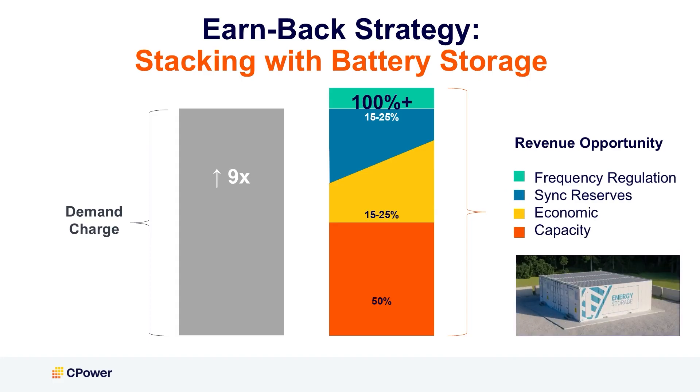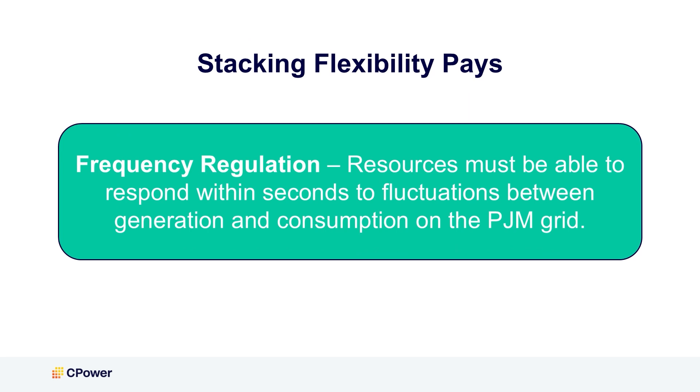If you have an on-site battery, you may also be eligible to participate in frequency regulation to maximize your earnings. This program allows you to receive rewards for responding within seconds to manage fluctuations between generation and consumption on the PJM grid.